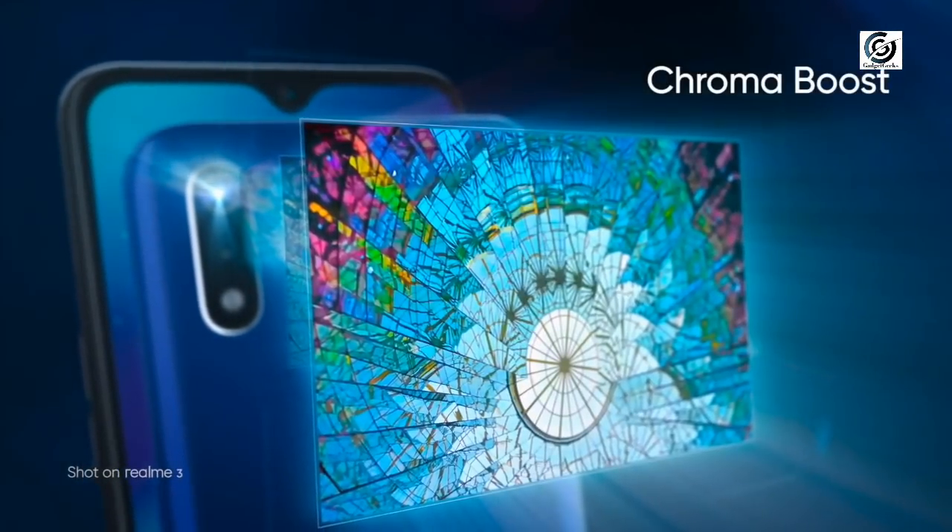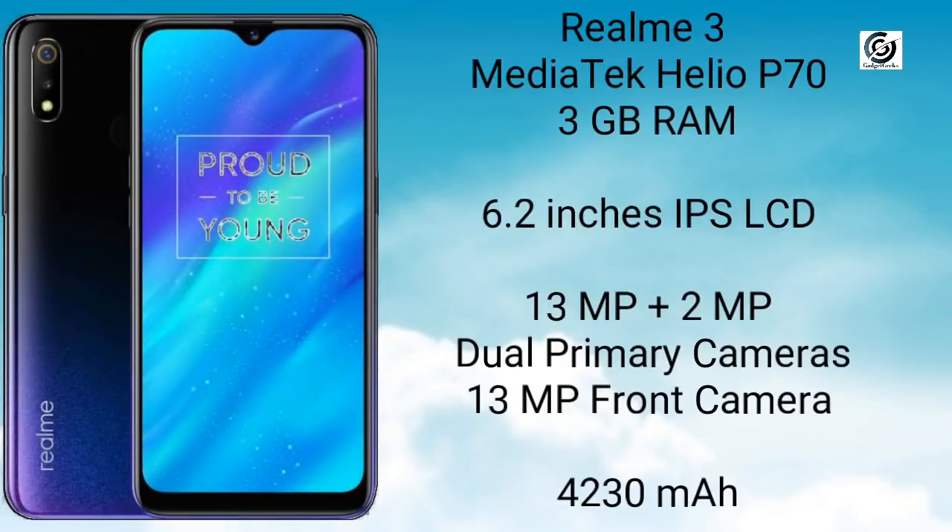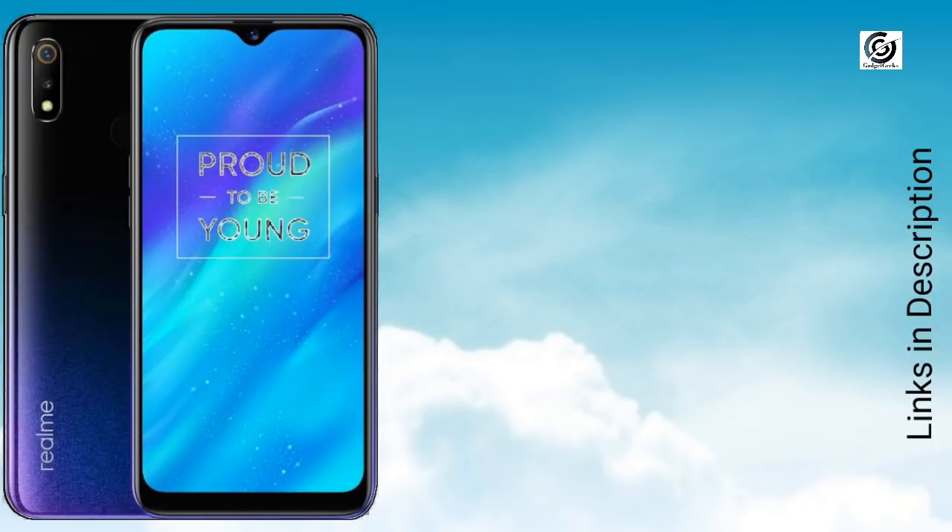Realme 3 is a budget phone from Realme which offers a great set of cameras, display, and performance at a lower cost. Realme 3 is powered by a MediaTek Helio P70 processor coupled with 3GB of RAM, which gives great performance for the price. It has a 6.2 inch IPS LCD display with HD Plus resolution. There is a dual rear camera of 13MP plus 2MP, similar to the Realme U1. There is a 13MP front camera which takes decent pictures. There is a huge battery of 4230mAh which can last up to 2 days. There is no fast charging.